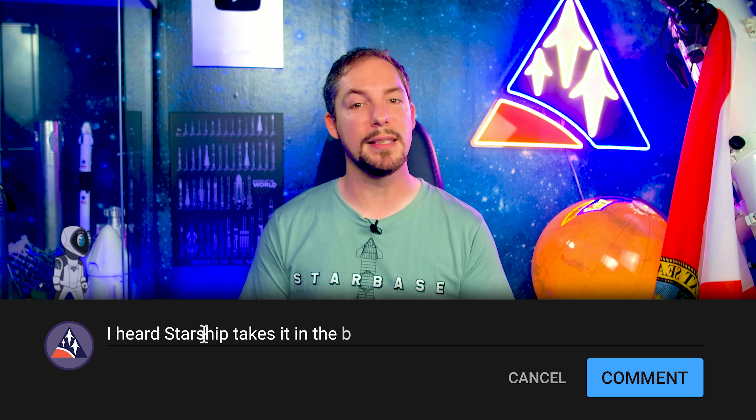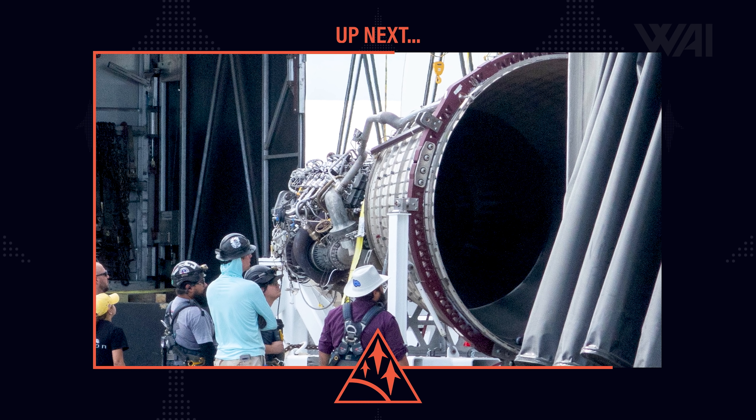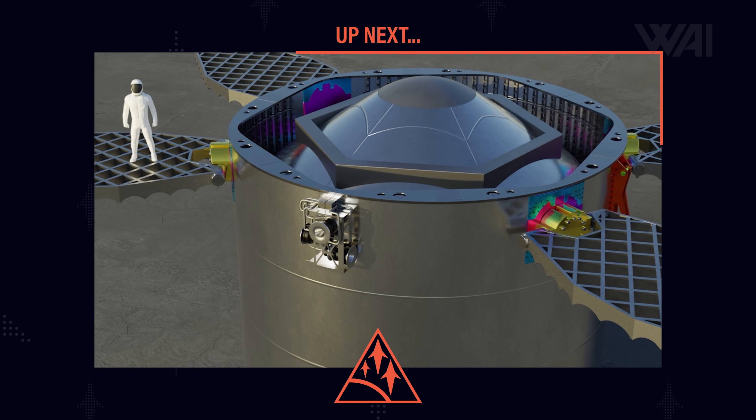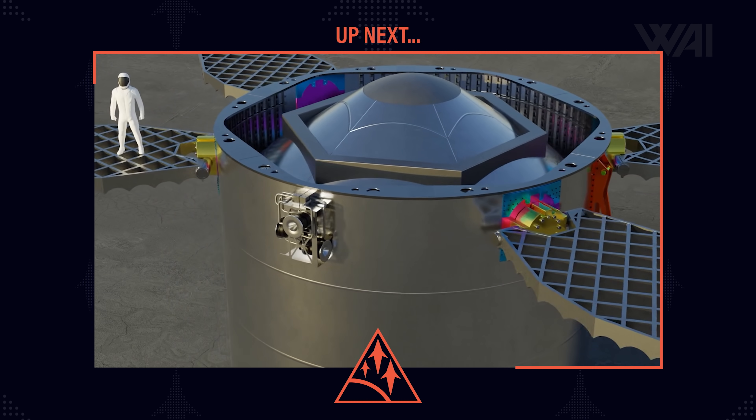Make sure to tell me in the comments — I am eager to read your opinions. Next up, we're going to take a close-up look at the first flight-ready vacuum Raptor engine and some smaller thrusters that might be essential for catching a booster. Stay tuned!